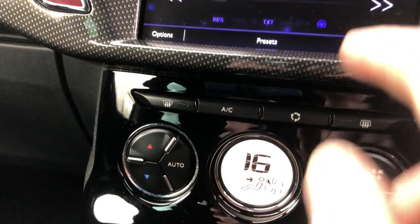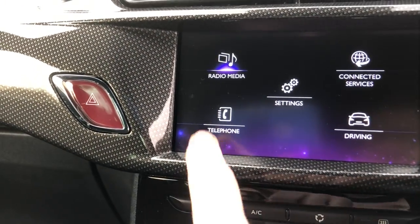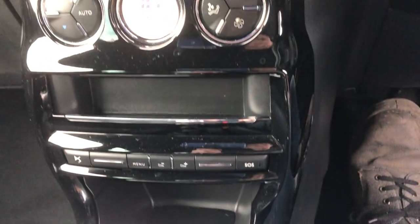We've got things like air conditioning, DAB radio, and Bluetooth. Again, very, very good spec.